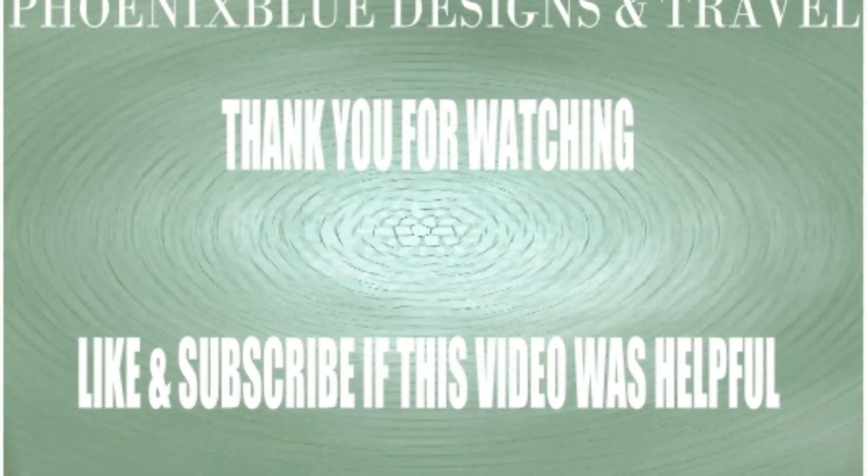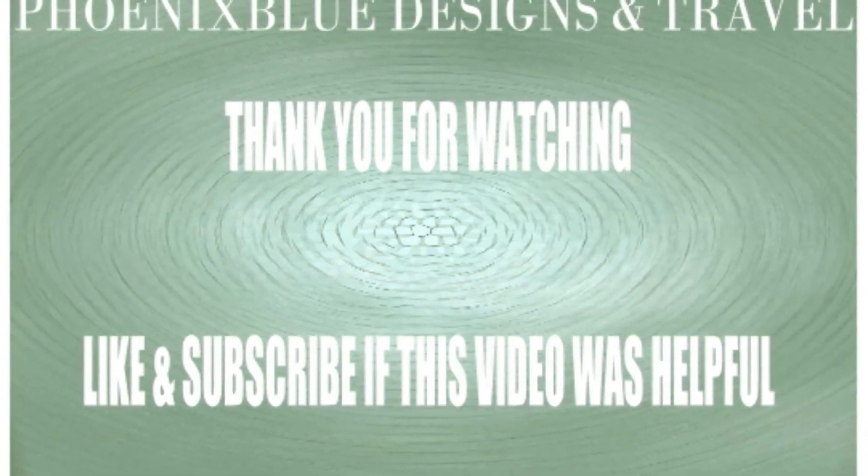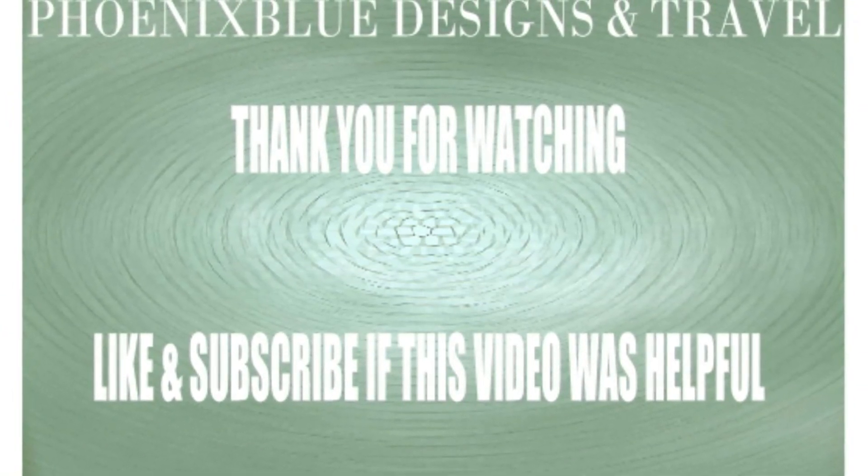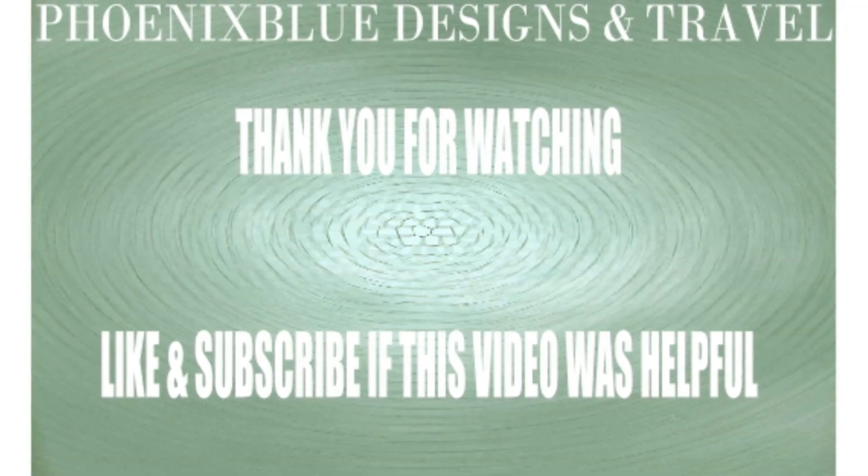Thank you for watching Phoenix Blue Designs and Travel. If this video was helpful, please like and subscribe, and I hope you get a chance to get out there.